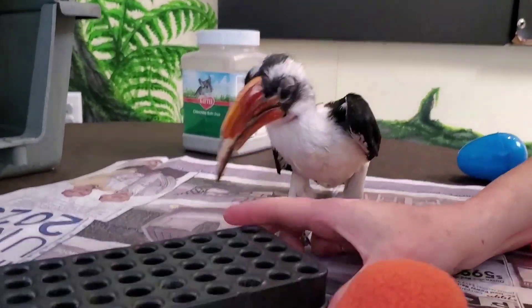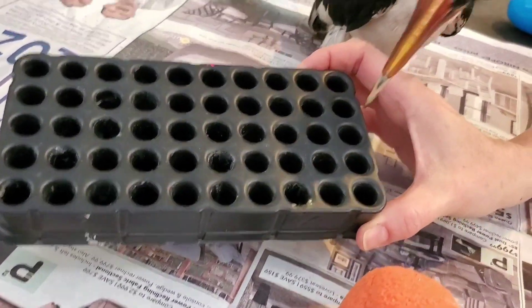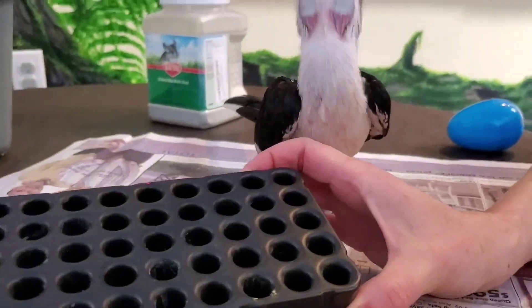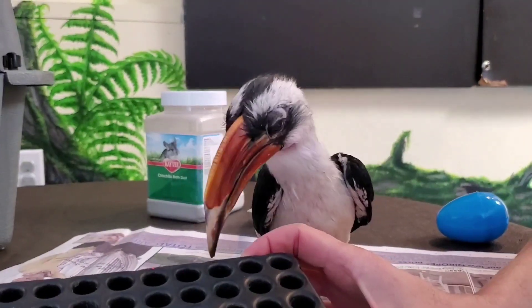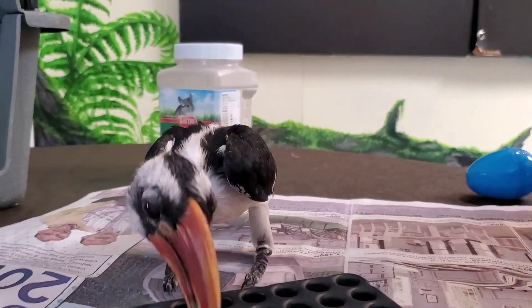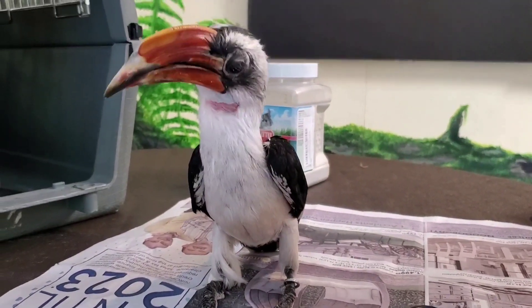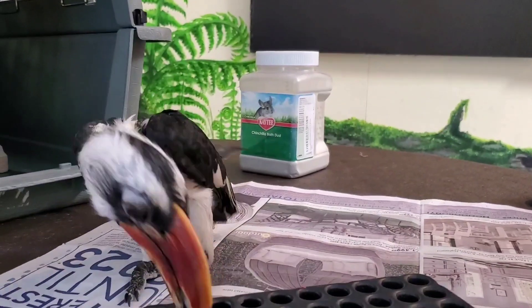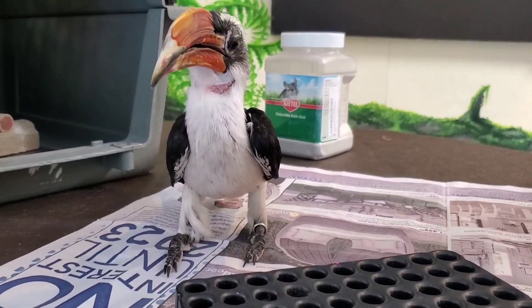Inside these little holes are mealworms. Mealworms are actually beetle larvae. And in the wild, Zazu would be eating things a lot like this — a lot of different insect larvae. Of course, Zazu has never been wild, but he still has those instincts. So it's really important for us at the zoo to give him access to different foods in creative ways so that he can have fun being a hornbill.